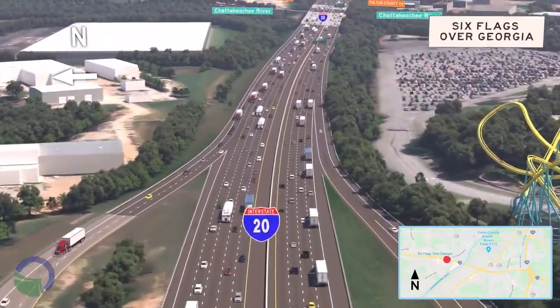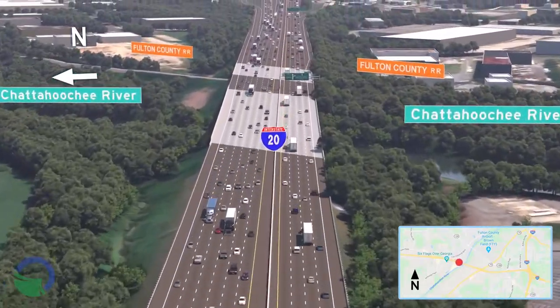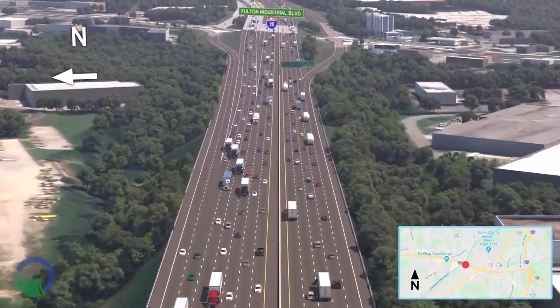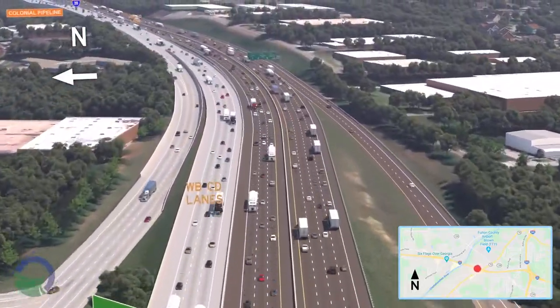A four-lane collector-distributor CD system is proposed on I-20 between the I-285 at I-20 West Interchange and Fulton Industrial Boulevard in the westbound direction only, which is to the left of your screen.